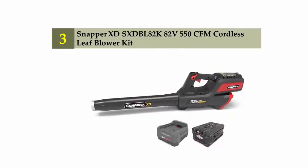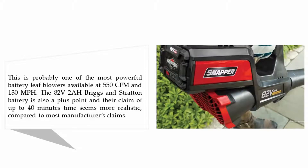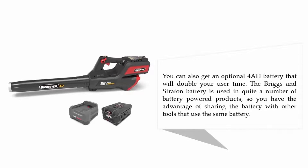Halfway through our list at number three: the Snapper XD BL82K 82-volt 550 CFM cordless leaf blower kit. This is probably one of the most powerful battery leaf blowers available, at 550 CFM and 130 miles per hour. The 82V 2AH Briggs and Stratton battery is also a plus point, and their claim of up to 40 minutes of runtime seems more realistic compared to most manufacturers' claims. You can also get an optional 4AH battery that will double your usage time.